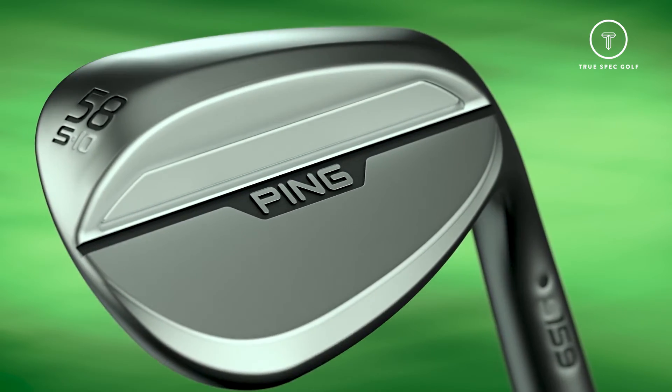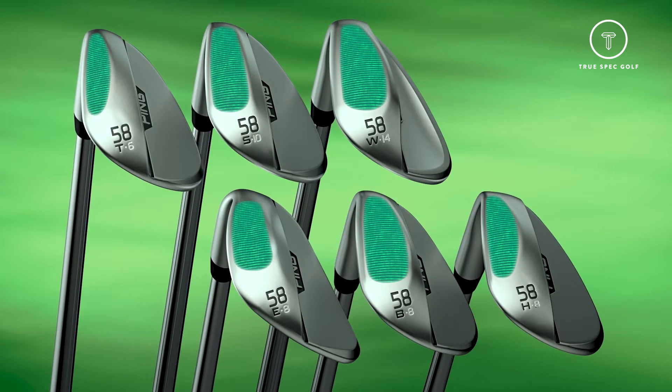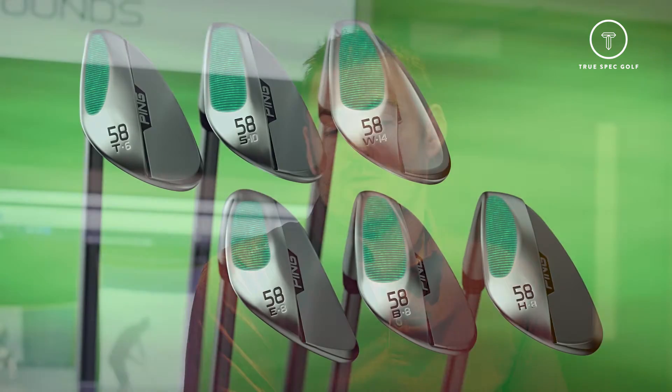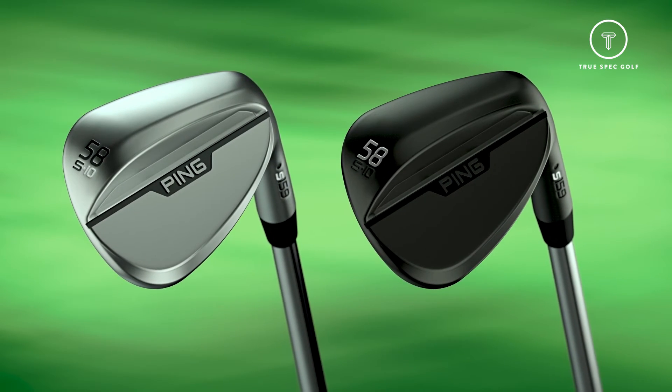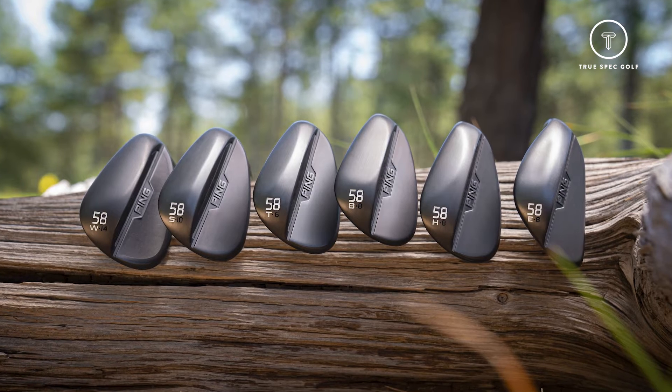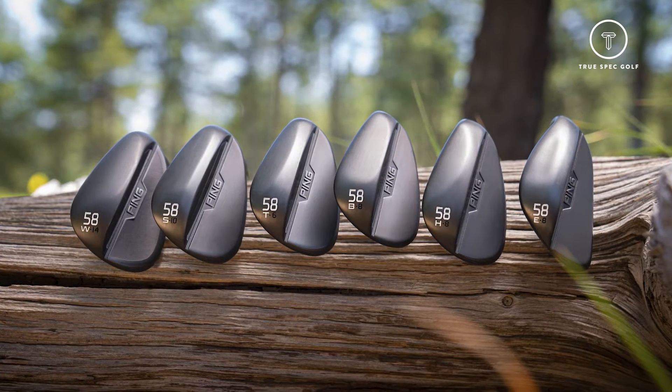In this line we have six different grinds. In our previous line we had four. So we stuck with the same four grinds we've had for a few years and added two — the new ones being an H grind and a B grind. And we have an extra finish called Midnight, which is a black option. Lots of opportunities for players to find exactly what works for them, and great technology throughout the whole line.